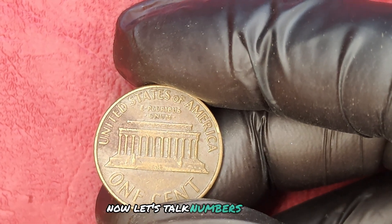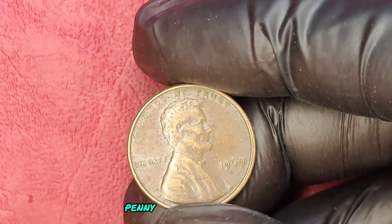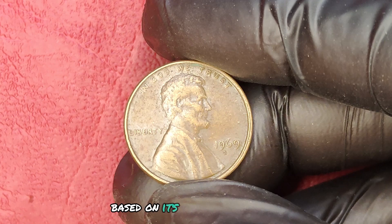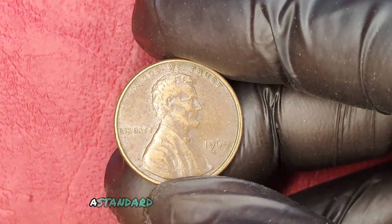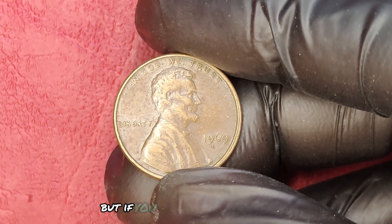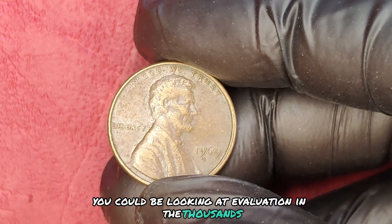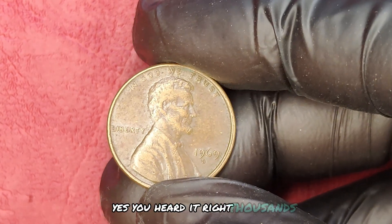Now, let's talk numbers. Currently, the market value of a 1969 D-Penny can vary significantly based on its condition and rarity. A standard 1969 D-Penny might be worth just a few cents, but if you possess one of those rare double-die varieties, you could be looking at a valuation in the thousands — yes, thousands.